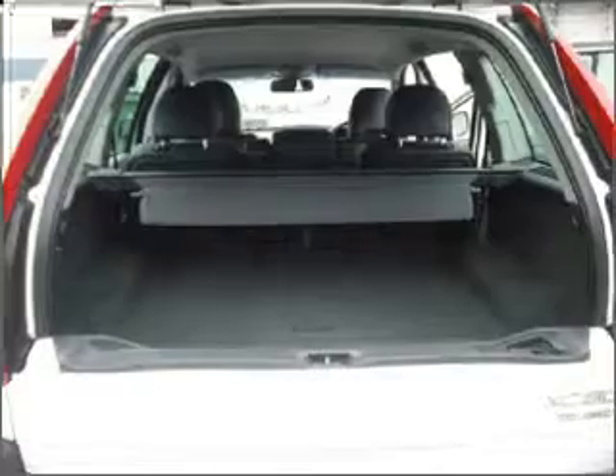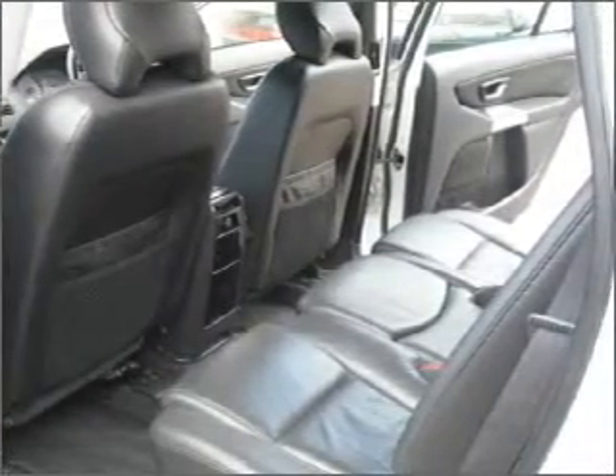Heated seats offer comfort in cold weather. There are so many things to remember in our busy lives. Let your vehicle do some of the work for you with memory settings.